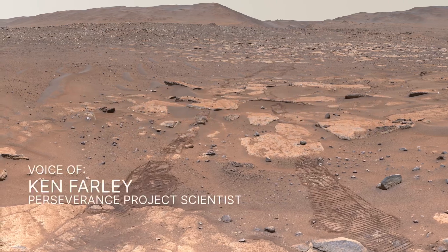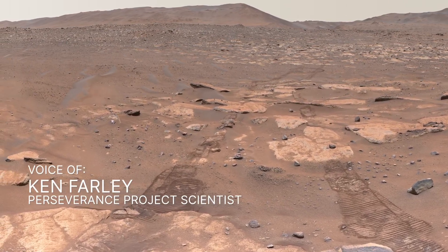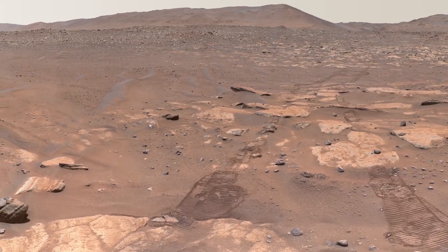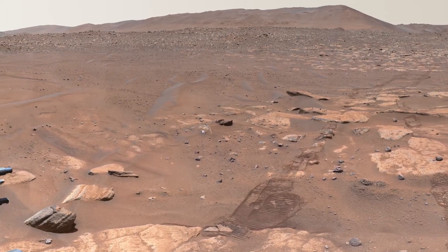After a thousand sunrises on Mars, here's where NASA's Perseverance rover is exploring now — a river environment billions of years old that tells a dynamic story of the forces that shaped it. Let's take a tour of this area and see where we'll send the rover next.